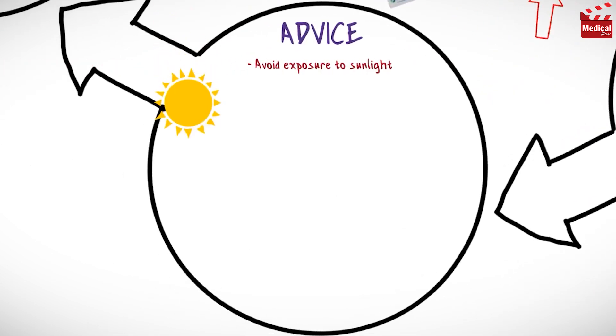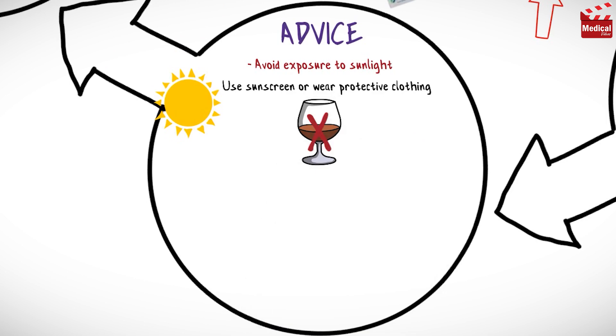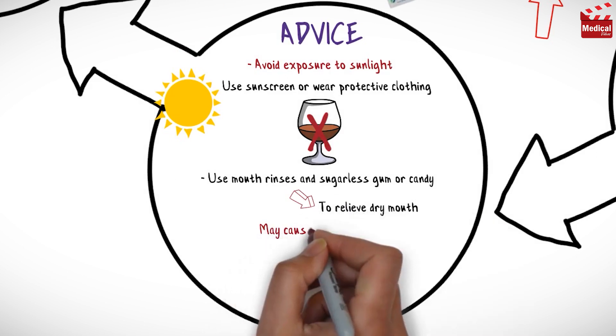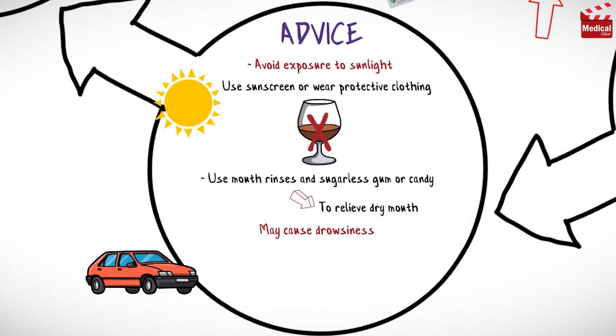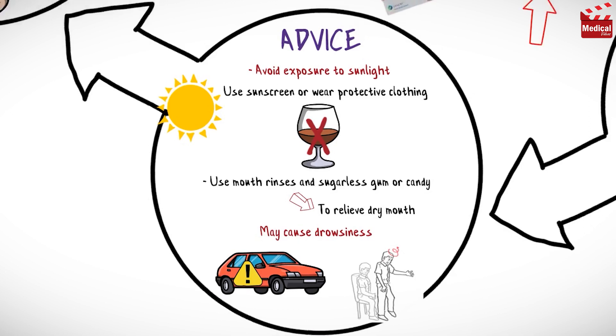Avoid exposure to sunlight and use sunscreen or wear protective clothing to avoid photosensitivity reaction. Avoid intake of alcoholic beverages or other CNS depressants. Use mouth rinses and sugarless gum or candy to relieve dry mouth. This medication may cause drowsiness, so use caution while driving or performing tasks requiring mental alertness, and avoid sudden position changes to prevent orthostatic hypotension.